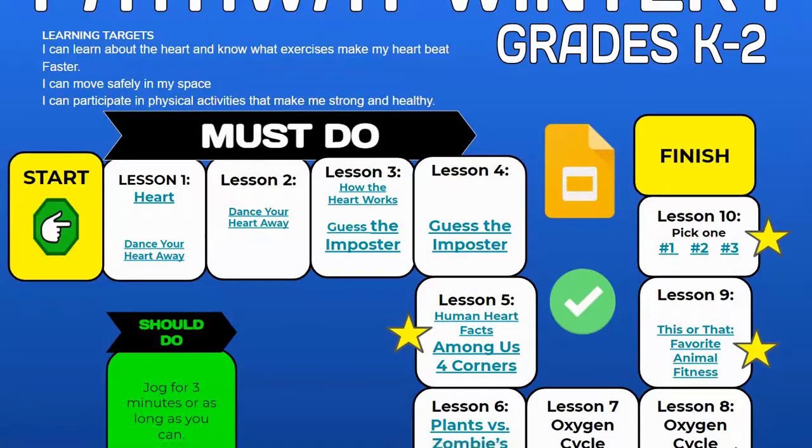Hi boys and girls. Today we are doing the Winter 1 Pathway for grades K through 2. The learning targets today are: I can learn about the heart and know what exercises make my heart beat faster. I can move safely in my space. And I can participate in physical activities that make me strong and healthy.